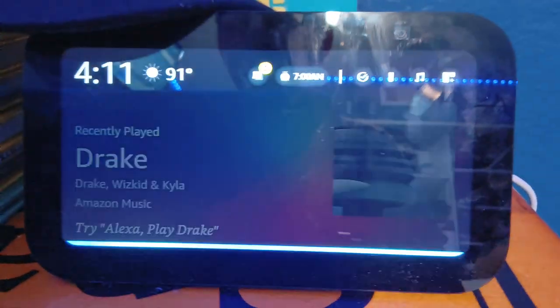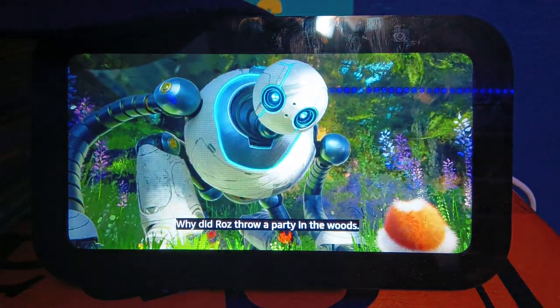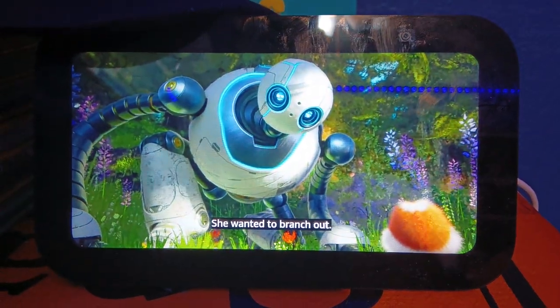Alexa, tell me your Wild Robot joke. Why did Roz throw a party in the woods? She wanted to branch out.